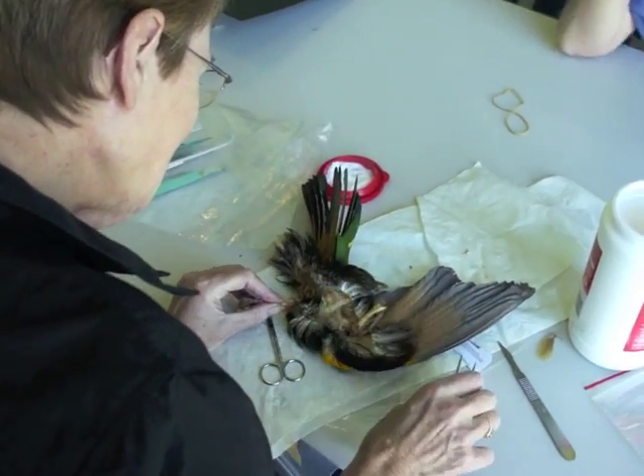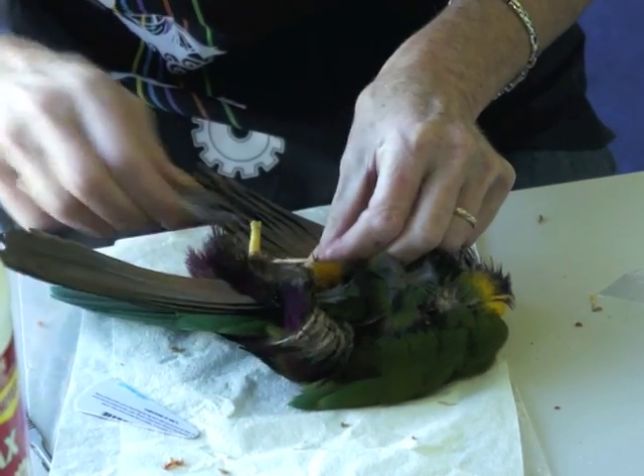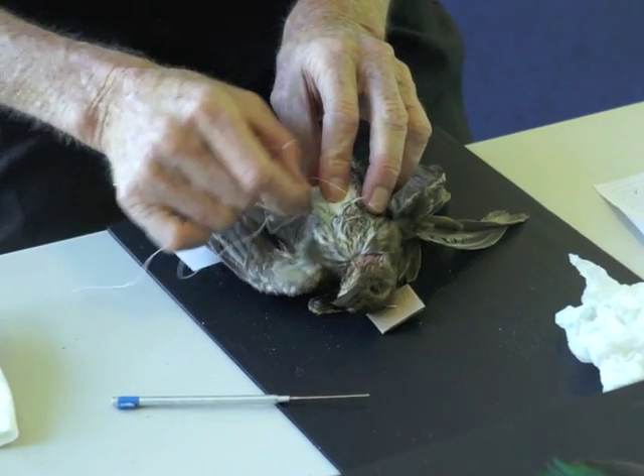To preserve a specimen, volunteers delicately peel back the bird's skin, remove the innards, clean the bones, fill the body with foam, and then sew it back together.